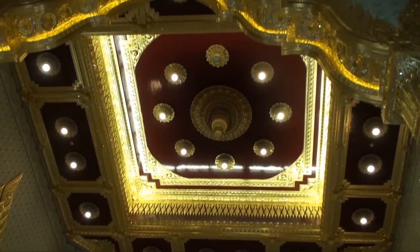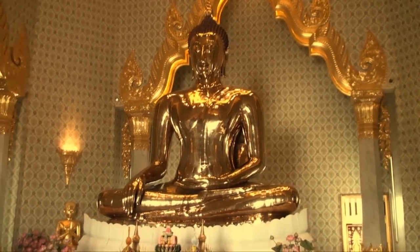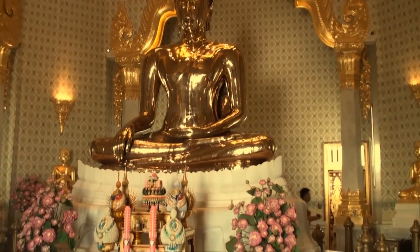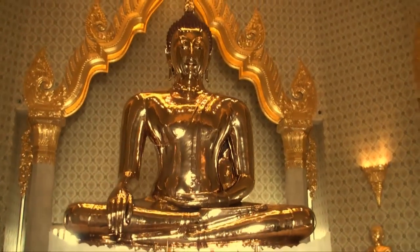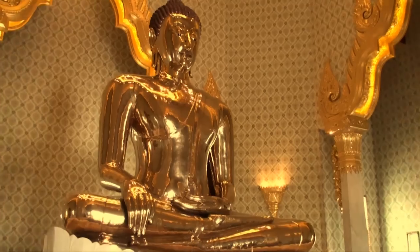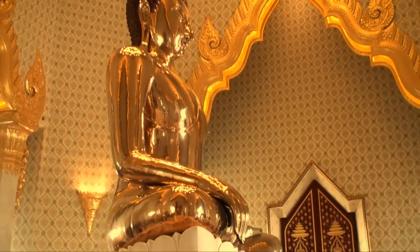When the Buddha statue was being hoisted into its new home, the ropes broke, dropping the statue. Some of the plaster chipped off, revealing the gold underneath. The local people helping the move were very scared and thought it to be a bad omen. But a monk came and inspected and found the gold Buddha underneath the covering of plaster that had chipped off.